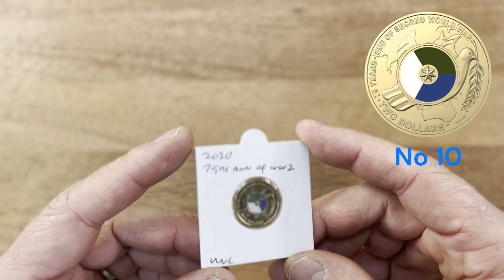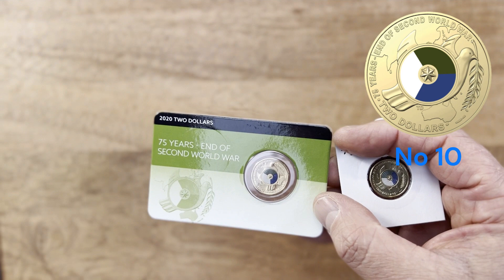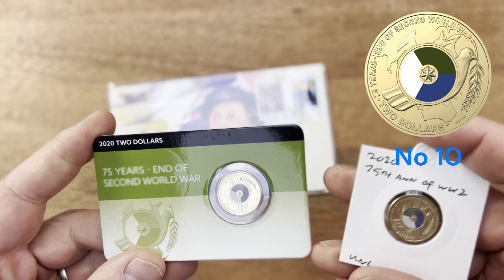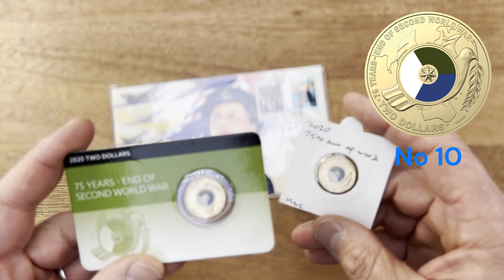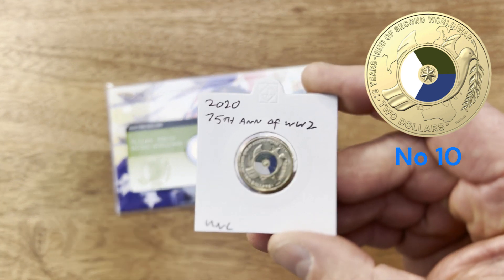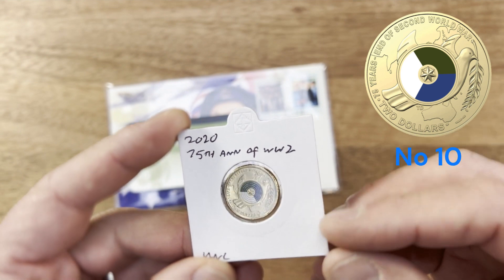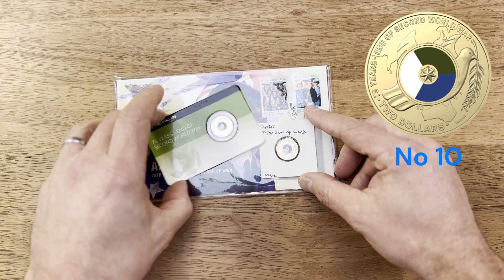Starting at number 10 is the 2020 70th Anniversary of the End of the Second World War. It also comes on little cards and you can get the PNC version as well. I really like the design on this one. It's limited to 6,500, has a low mintage of only 2 million, and only 40,000 in the C mint. It's a really beautiful war coin and I think it has good significance being the 75th anniversary of the end of the war.